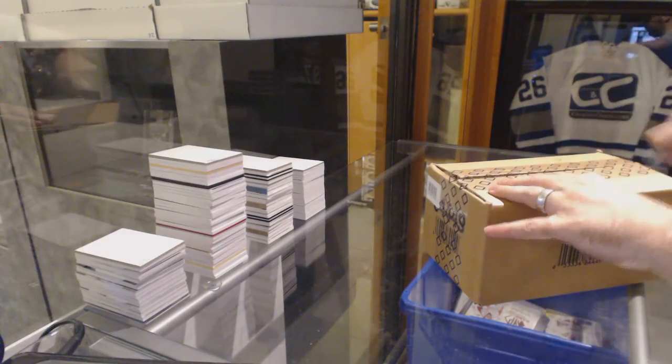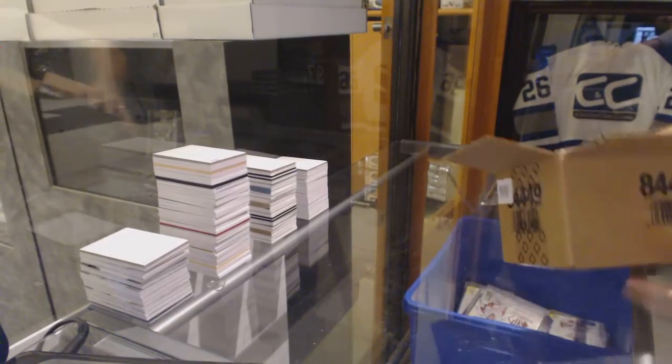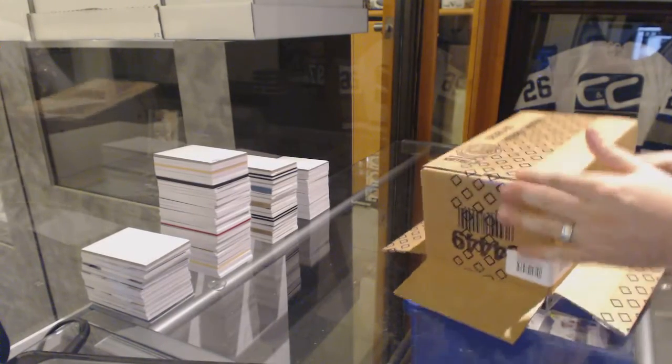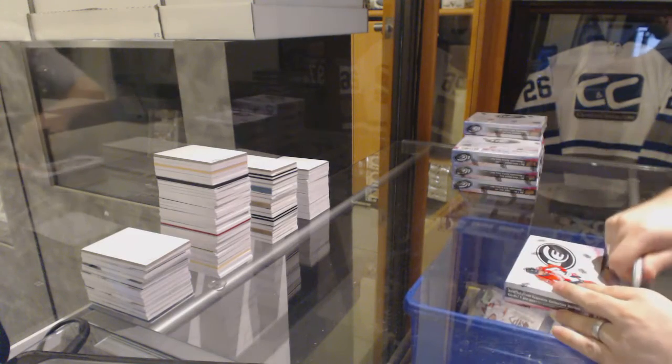Here we go. Yard sales. Eight box case of Upper Deck Ice. Alright, let's rock this out.